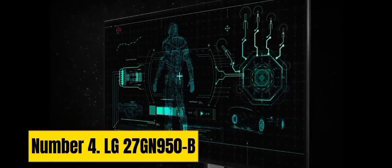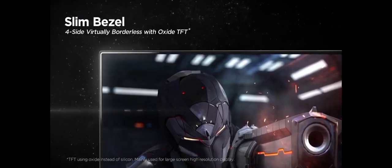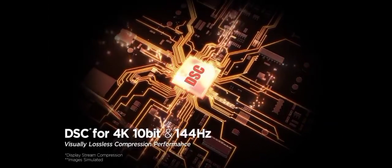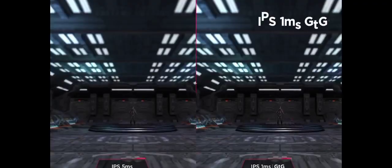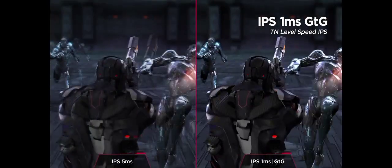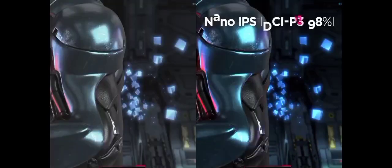Number 4: LG 27GN950-B. The LG 27GN950-B is a high-performance gaming monitor that delivers an immersive and crystal-clear gaming experience. With a 27-inch Nano IPS display, this monitor offers a stunning 4K UHD resolution of 3840x2160 for sharp and vibrant visuals. The 144Hz refresh rate ensures smooth and fluid gameplay, while the 1ms response time minimizes motion blur, giving gamers a competitive edge.